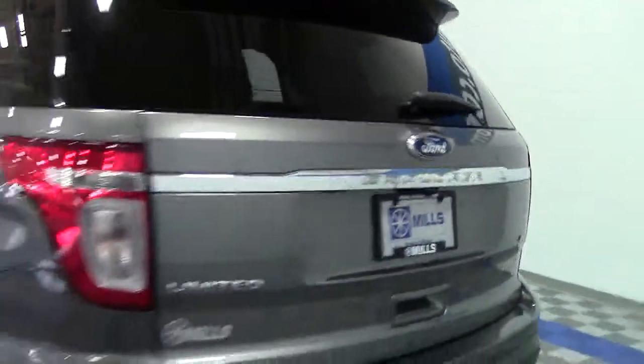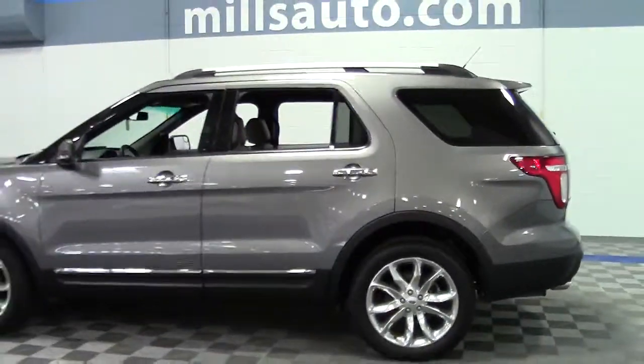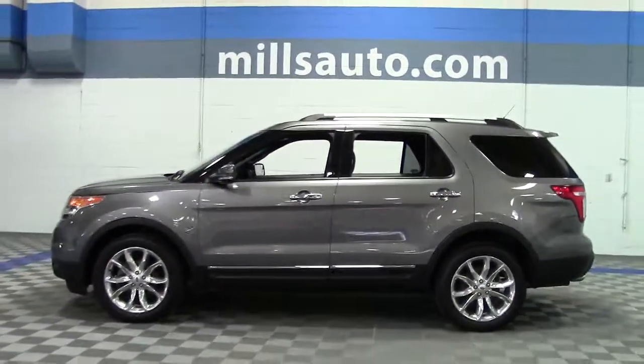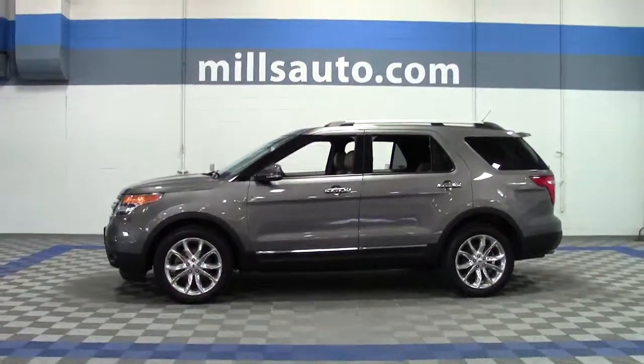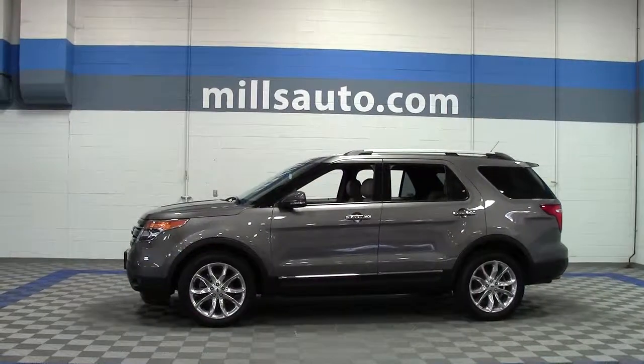As you can see, that's in beautiful condition as well. It's an impressive SUV in beautiful condition, low miles, Ford certified. If you'd like to take a closer look at it, give us a call at 866-455-7638, or drop in to Mills Ford on Highway 371 in Brainerd-Baxter.